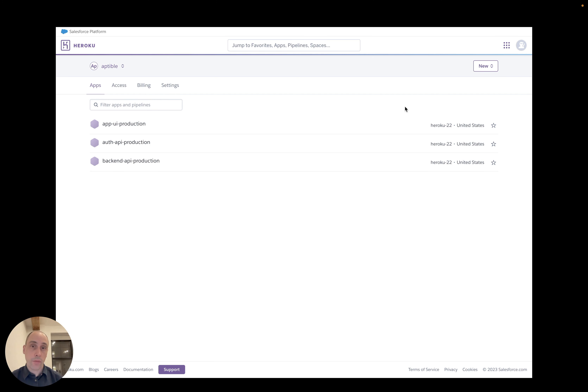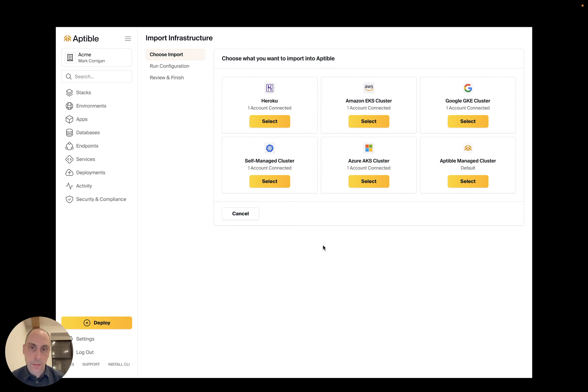Check out this example Heroku account. We've got three apps, each of which has managed Redis and Postgres databases and several add-ons. To get these onto AWS, we're going to sign up for Aptable, a developer platform that's similar to Heroku, but which runs in your own AWS account.